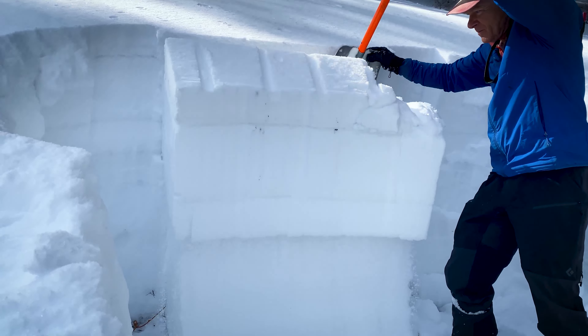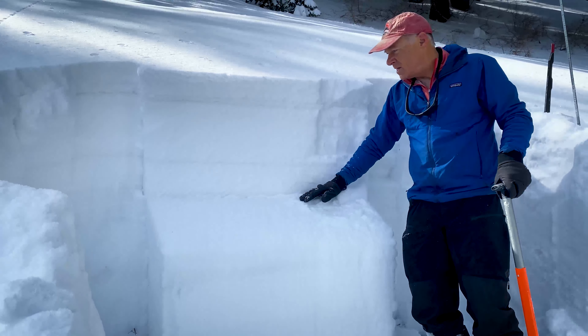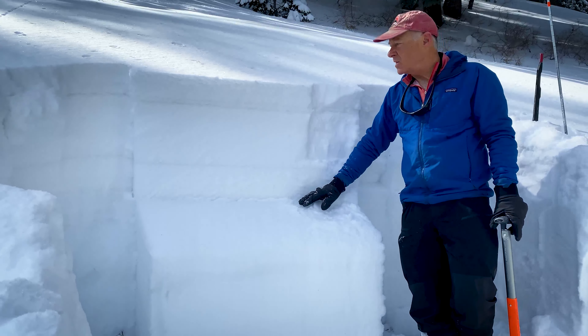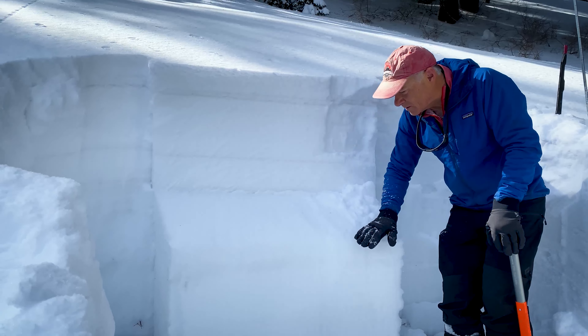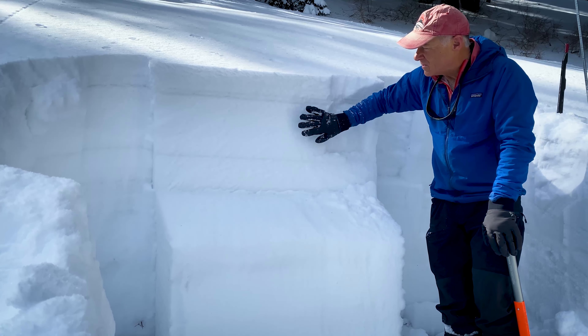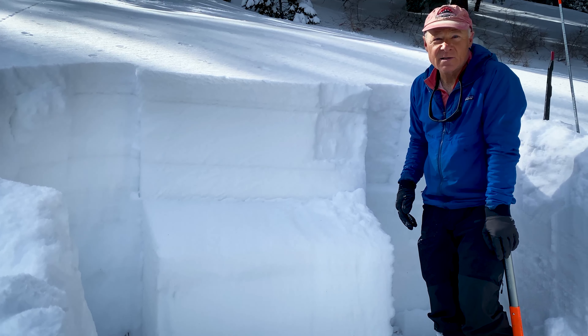That's what we're looking at. If we were on a slope that was steep enough to slide, this would have been our avalanche — this would have been the weak layer. This slab is definitely big enough and hefty enough to take you for a nasty ride and go a long distance.